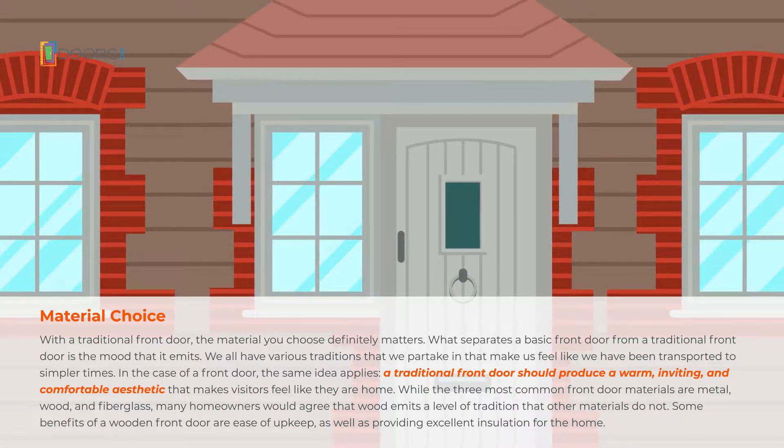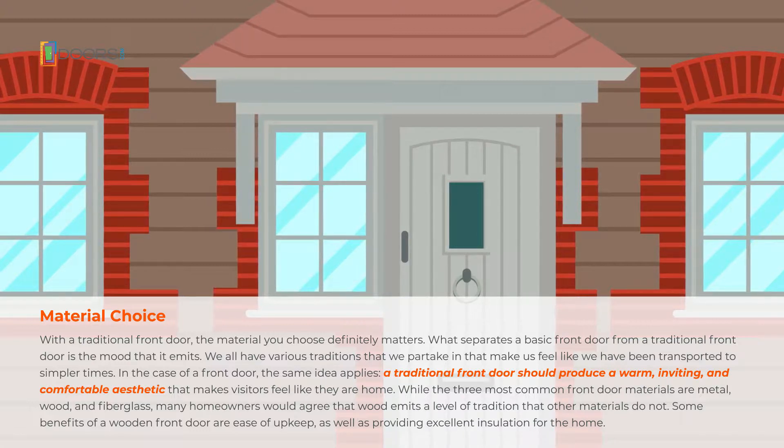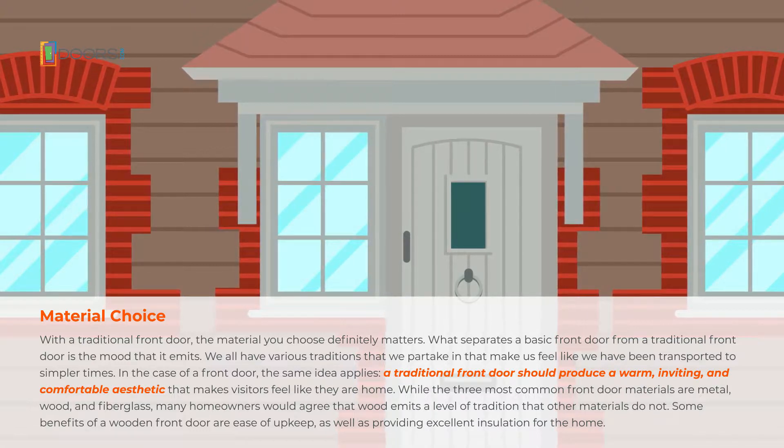A traditional front door should produce a warm, inviting, and comfortable aesthetic that makes visitors feel like they are home.